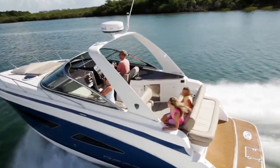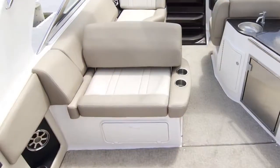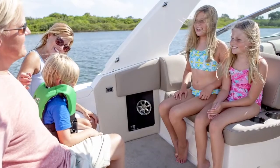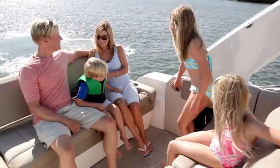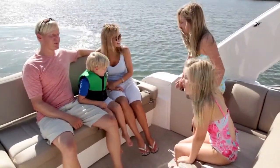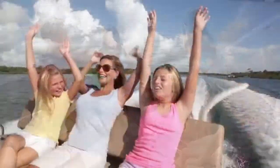Starting in the cockpit, we designed the layout to transform to your every need. A multi-purpose seat lets you face forward while cruising and also sit five comfortably around the aft cockpit. Our new slide-away seating lets you get the absolute most space in the cockpit with the touch of a button. This new design will forever change the functionality of a cockpit.